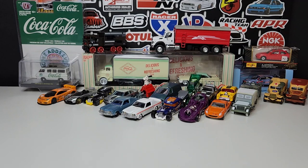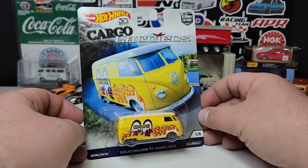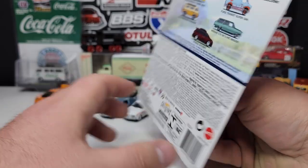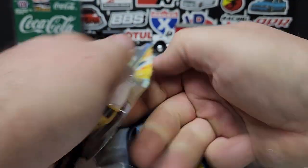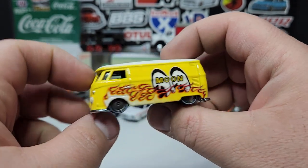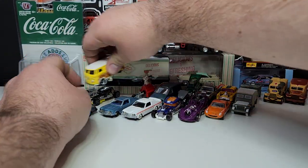Moving on to Hot Wheels premium — picked up a couple of these from a buddy just to have. T1 Panel Bus from Cargo Carriers in Moon Eyes deco. That mix had the pretty cool Honda Odyssey and of course the Skyline wagon that everybody wanted at the time — a big big deal.